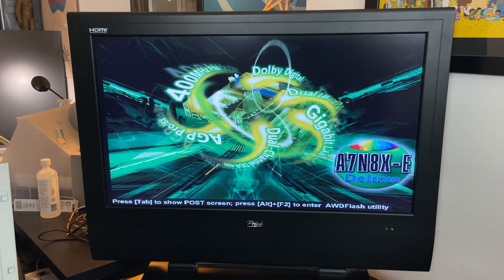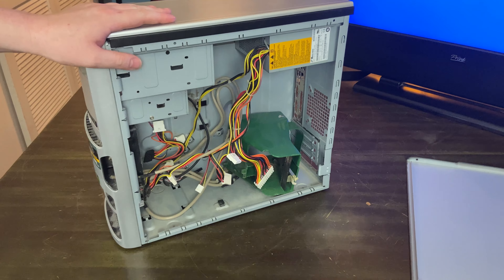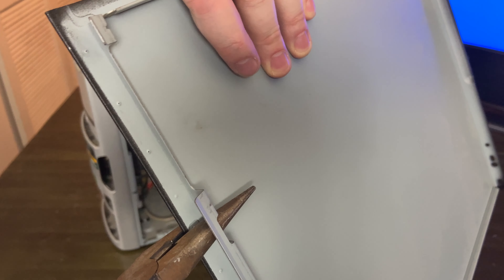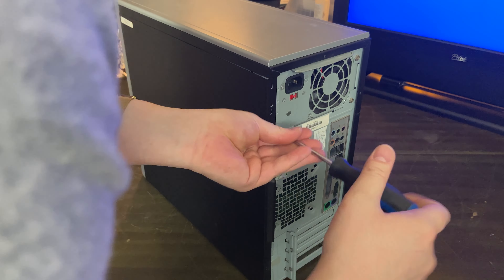We got an A7N8XE. This is probably a 32-bit machine, so we'll leave it there. This is just a gateway case — nothing too exciting here. This was really annoying to try and put back on so I bent the clip down just to fit it back on. I'm probably going to put it on Marketplace for like 10 bucks or throw it in the trash.